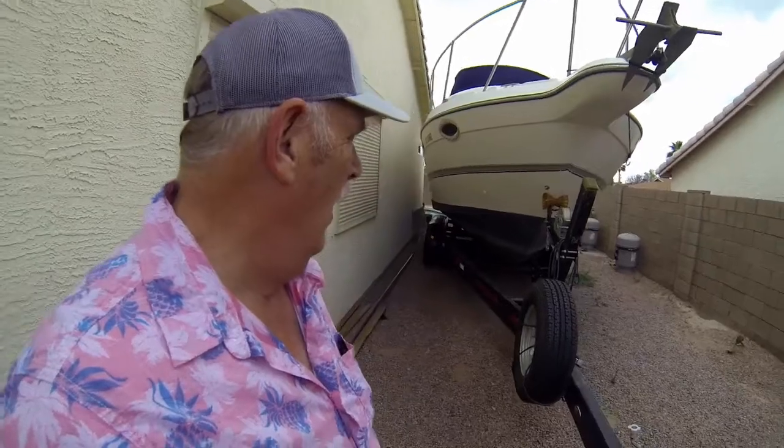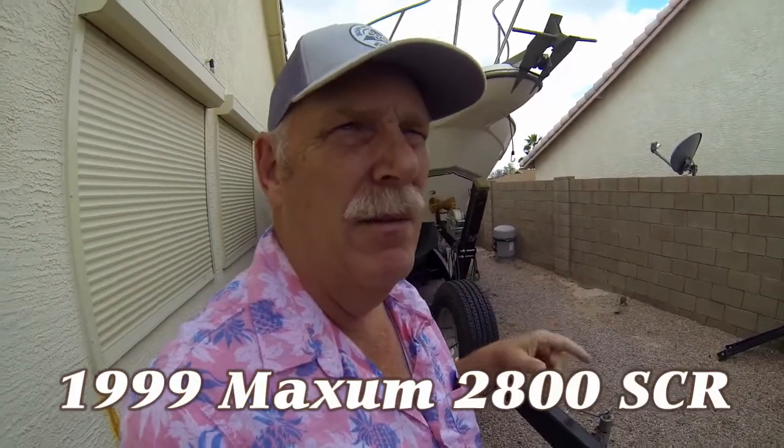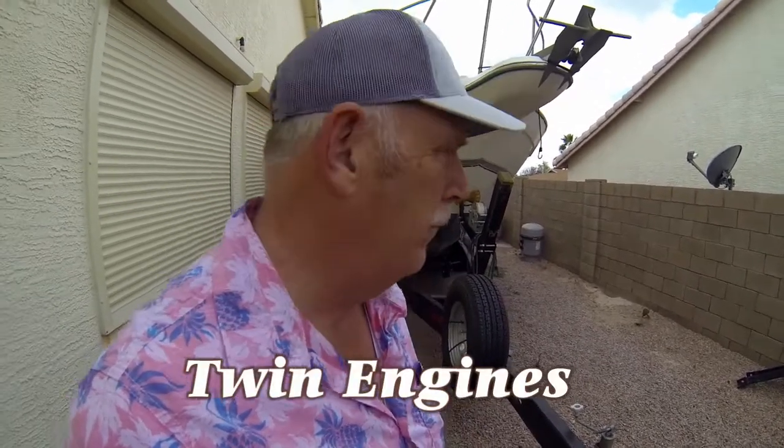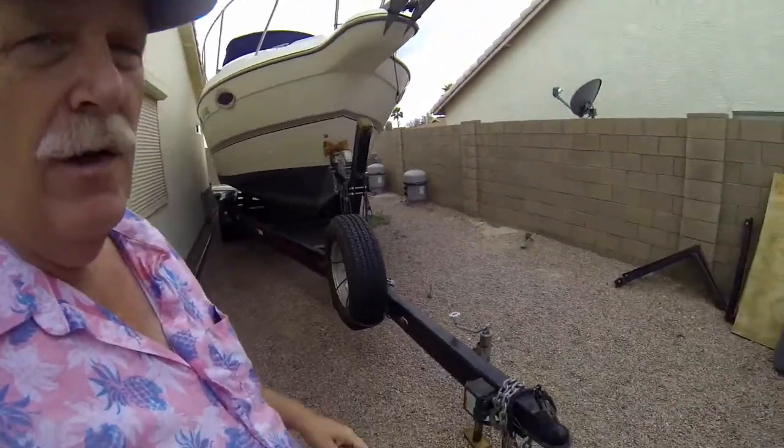Mine is a cruiser designed to sleep in, and it has the power to pull skis because it's a twin screw. I store mine on the side of the house on a trailer — this is a 2800 Maxim SCR with an extended swim step, twin screw, so it's got a pretty beefy trailer.